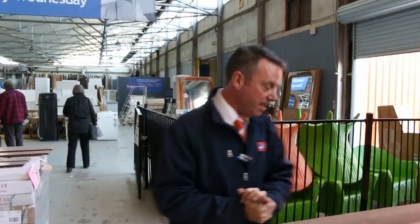G'day, I'm John from Fowls Auctions and Sales. I'm here to preview tomorrow's carpet auction. It's Wednesday the 15th of June at 10am.